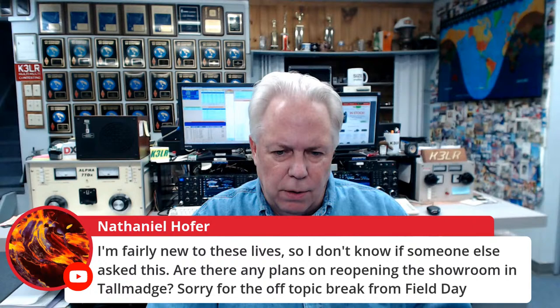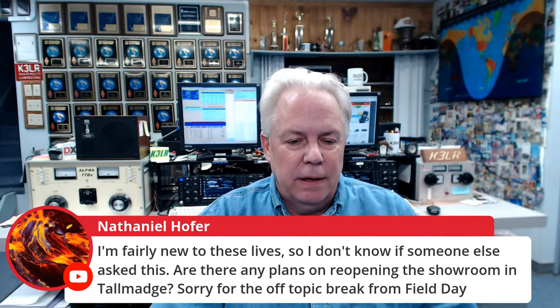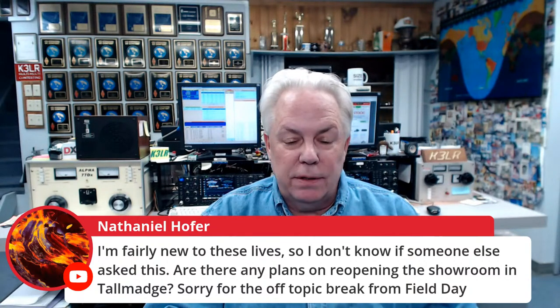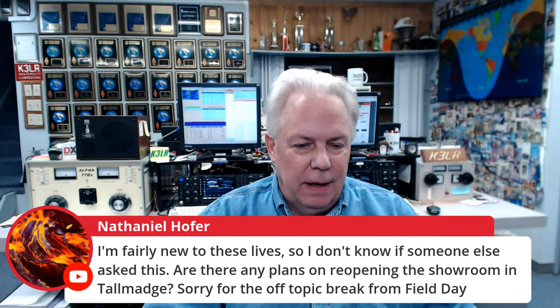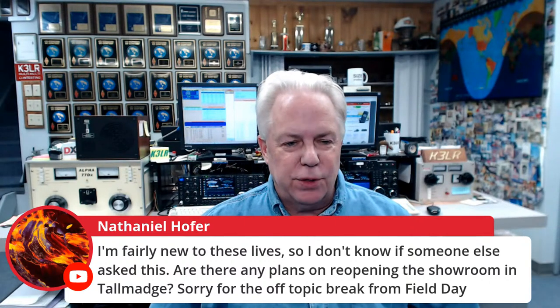Nathaniel says he's fairly new to these live streams and asks if there are any plans to reopen the showroom in Tallmadge. In the next few weeks, Nathaniel, you're going to see the showroom open up. You can always go in to Summit, and if you know your part number they'll fix you right up, or they'll even do curbside and bring it out to your car. Give us a call on the phone while you're at the Summit Racing Superstore and we'll help you. We're doing a lot of pre-work to get the showroom cleaned up and ready to go — stay tuned.